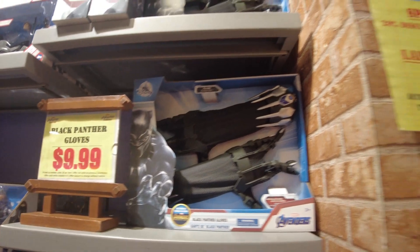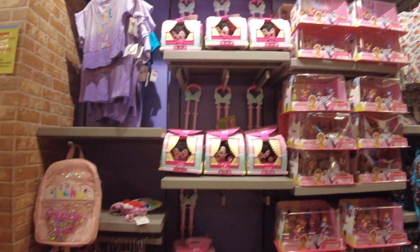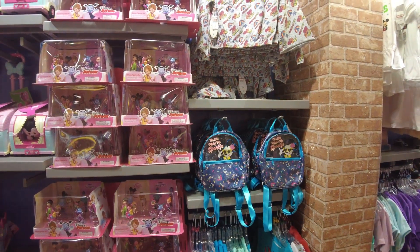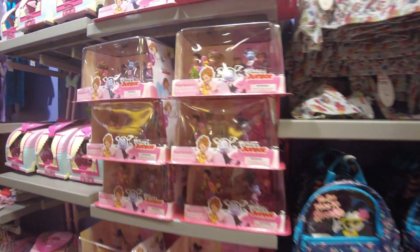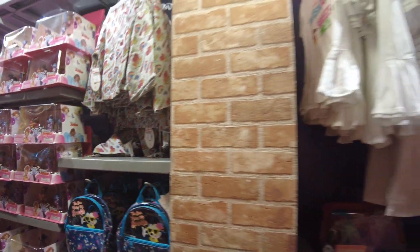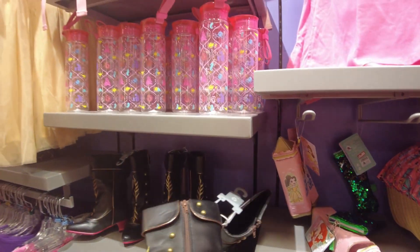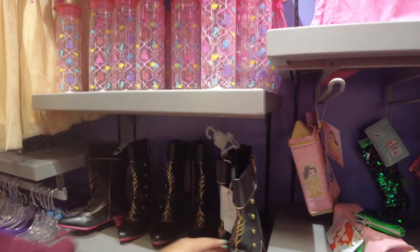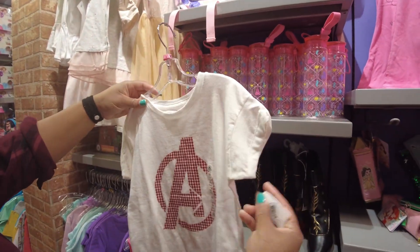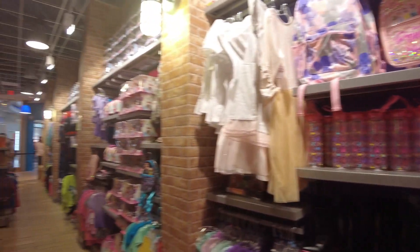Black Panther gloves. Disney Junior figurines — they had these last time. Are these boots new? Yeah, these weren't here last time, $12.99. Cute little Avenger shirt, $9.99. They have a lot of new apparel for kids — a lot of t-shirts and stuff.